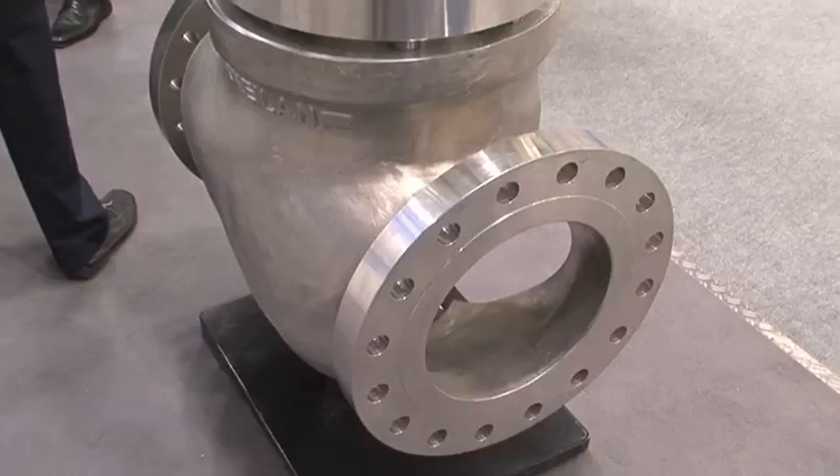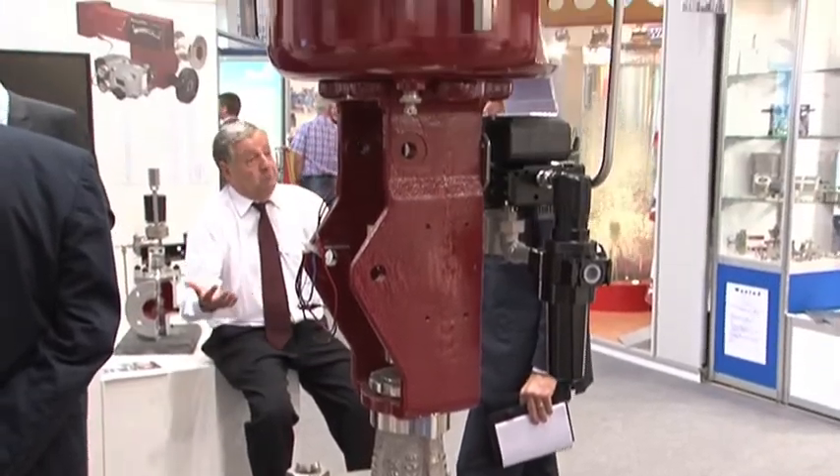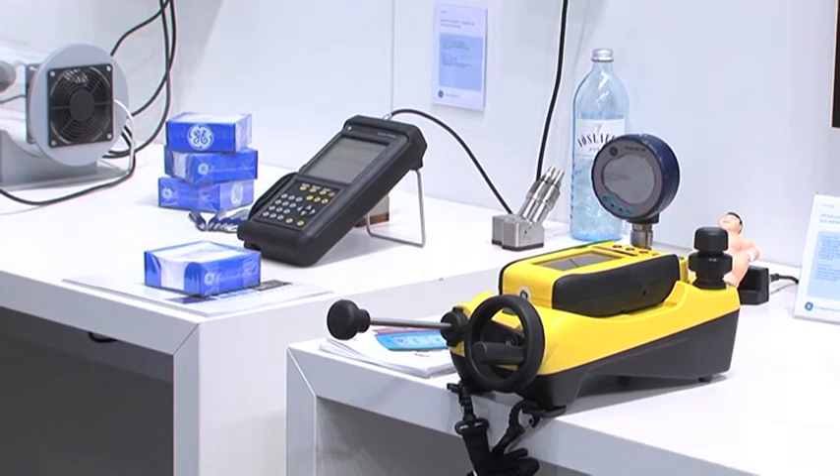Now as part of GE, we are able to provide our customers in the chemical industry with even more complex solutions, which include valves, digital instrumentation, asset management software, and lifecycle support systems.